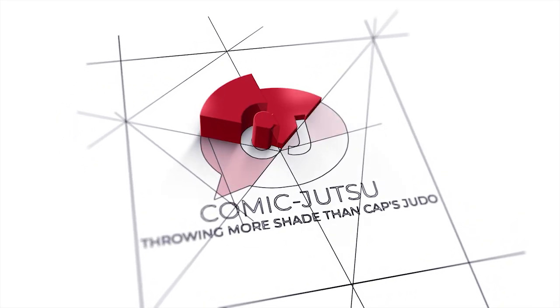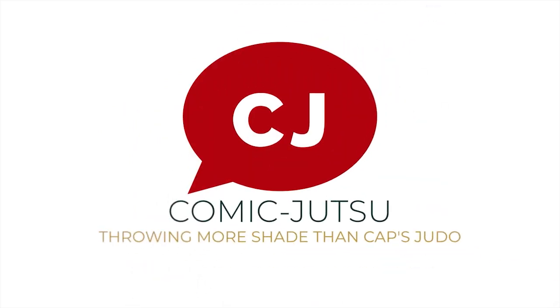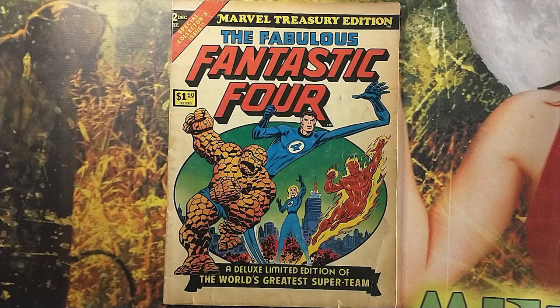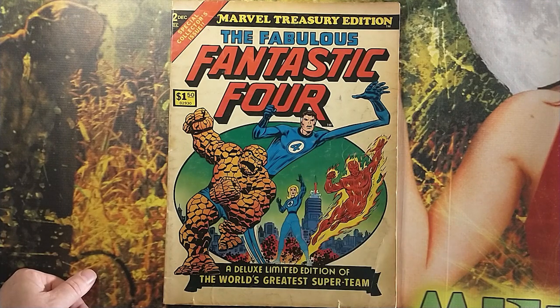Welcome back to Comic Jutsu. It's time for another edition of Superhero Spotlight. I'm JT McRoberts and I'm going to walk you through this one.